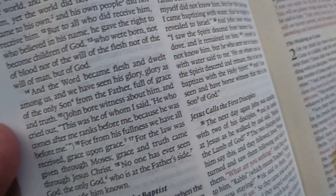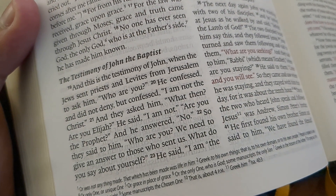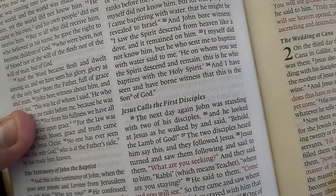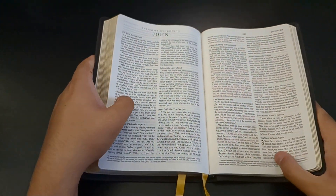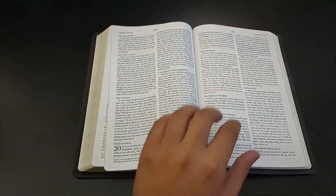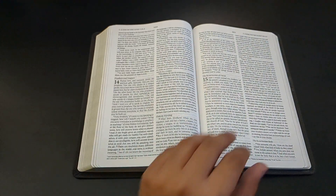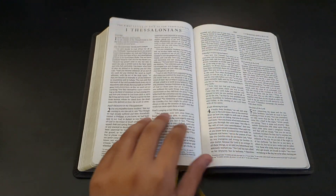I'll give you a closer look so you can get a good idea of what the ghosting is like. It could definitely be distracting — I can see why some people wouldn't like it. For me personally, not a big deal. If they could somehow maintain the thinness of this Bible and get it line-matched at the same time, I would buy it in a heartbeat, easily.